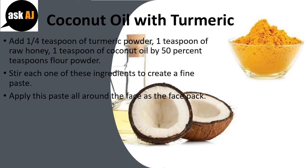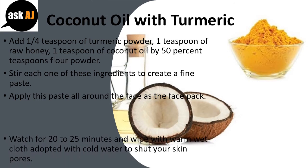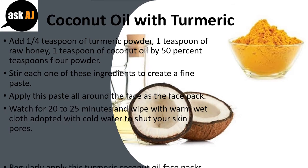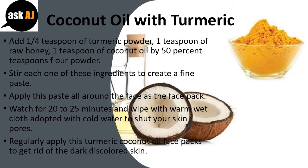Apply this paste all around the face as a face pack. Wait for 20 to 25 minutes and wipe with a warm wet cloth, followed with cold water to close the skin pores. Regularly apply this turmeric coconut oil face pack to get rid of dark discolored skin.